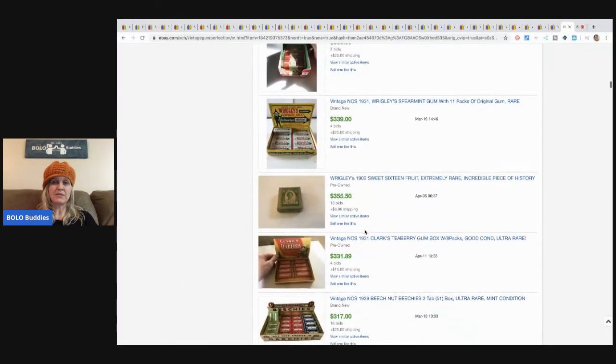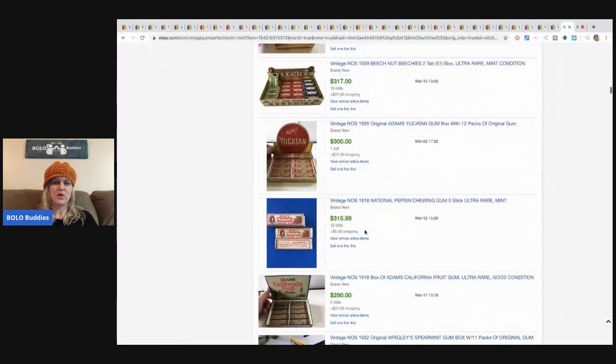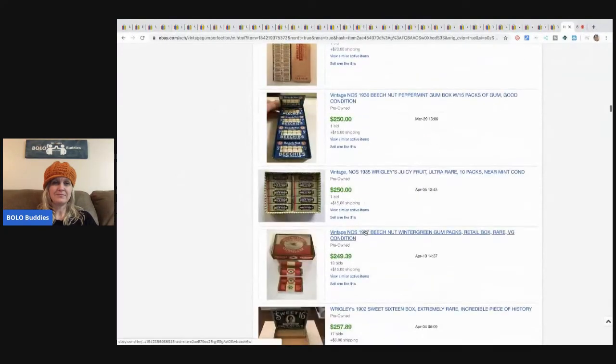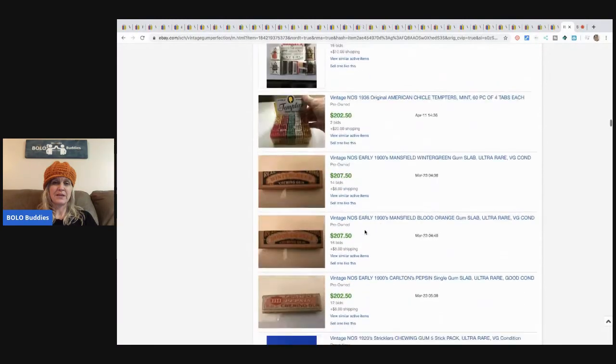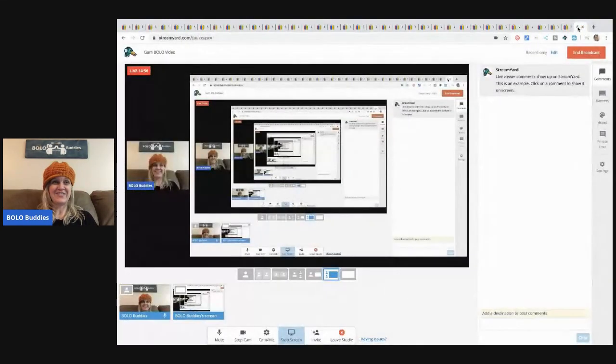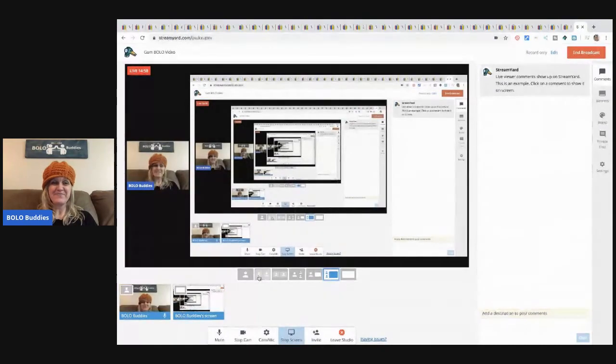I think I'd put a disclosure that said 'not for consumption, do not eat, for advertising only' or something. Super cool. I want your feedback - I love this video, it is so awesome. It might be one of my favorite BOLO videos.